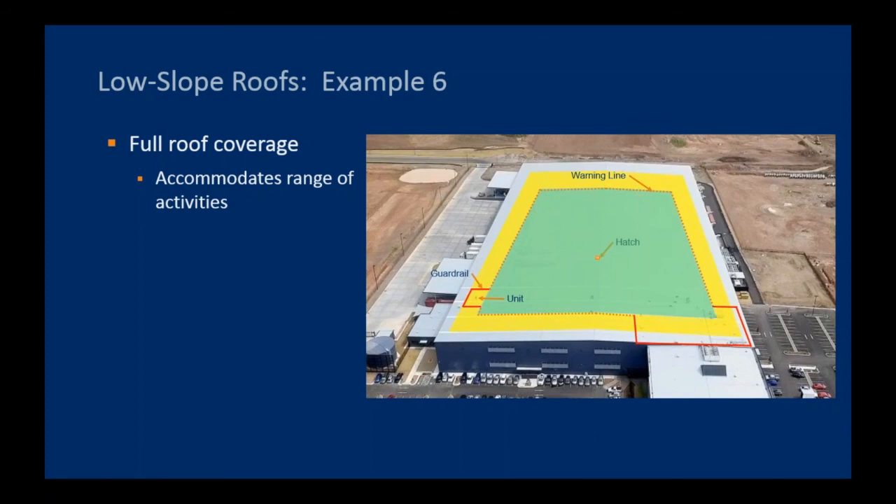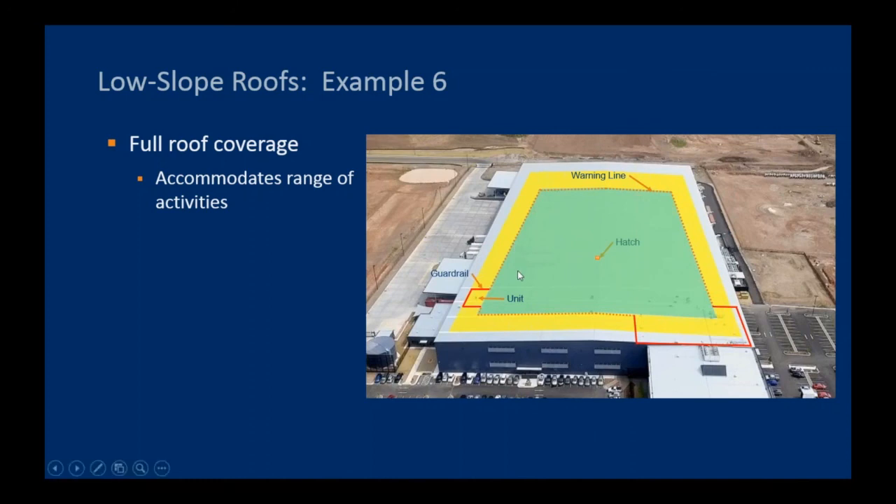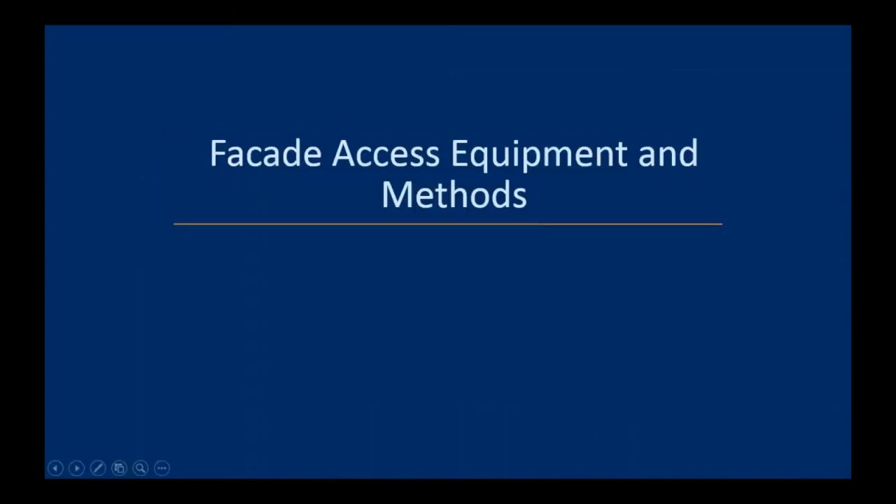With that, I will turn it over to Gwen, who will talk about facade access.